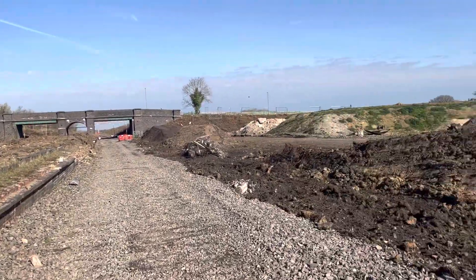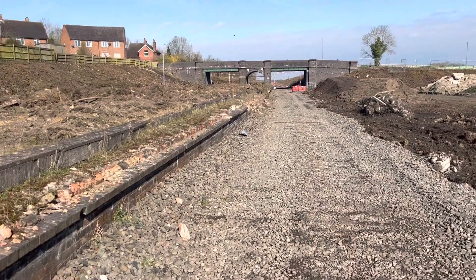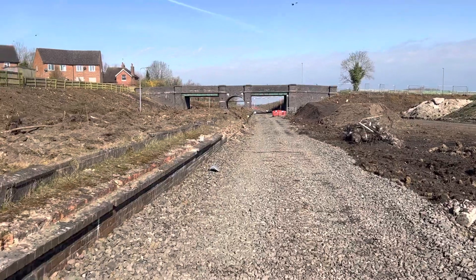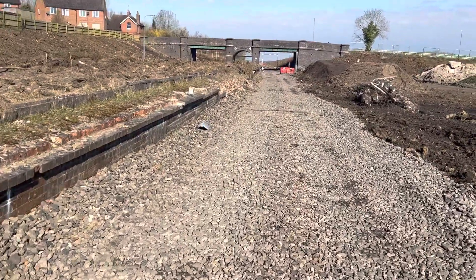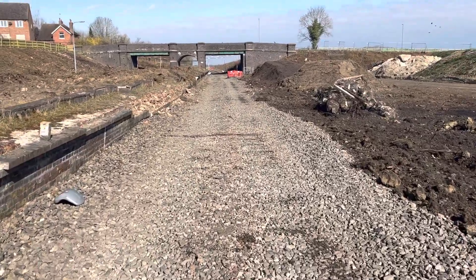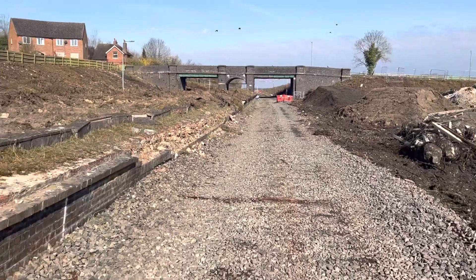Another quick video for you guys. So currently I'm standing on the downline platform which would have been the one going towards London, here at Calvert on the former Great Central Mainline, the London extension.